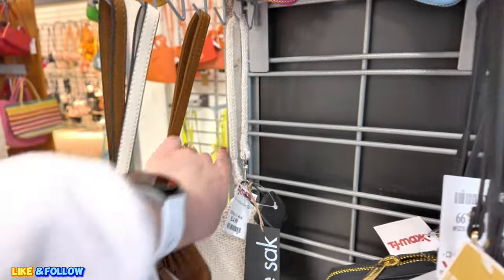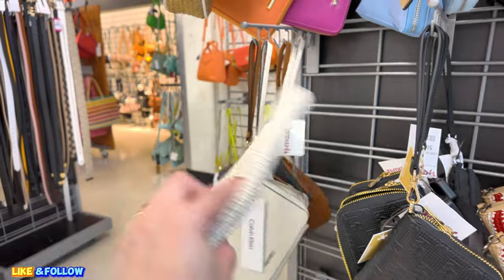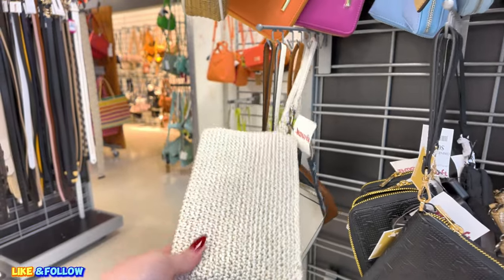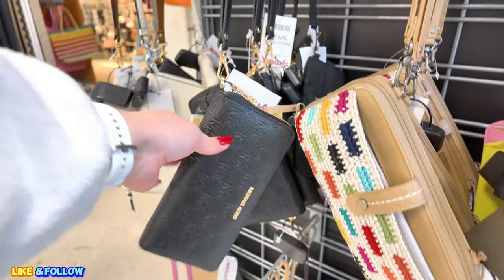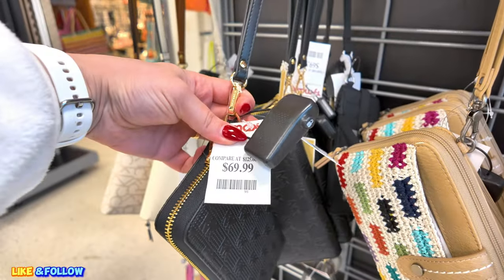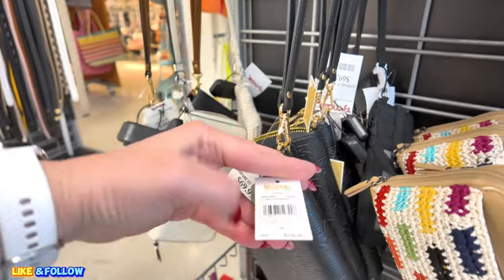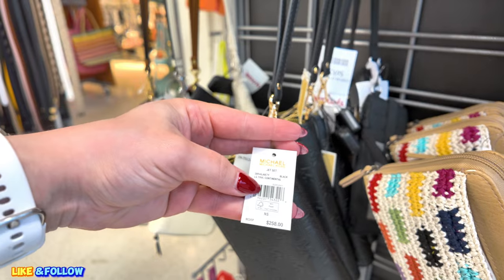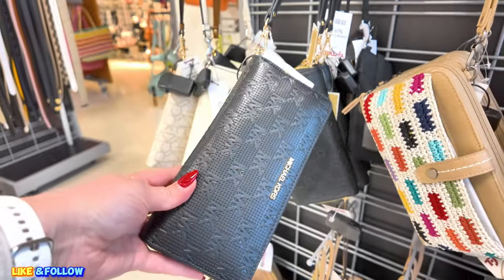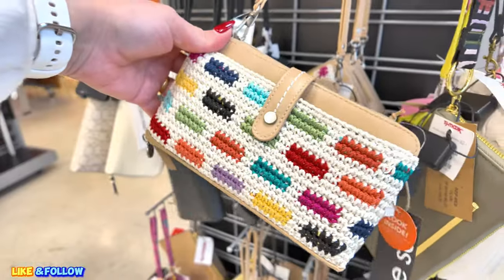Look at this sack over here for $25.00. Super cute. Love Michael Kors. Look at this Michael Kors here. $69.99 original MSRP, $258 original MSRP in a continental travel black color. So they have a lot of those.